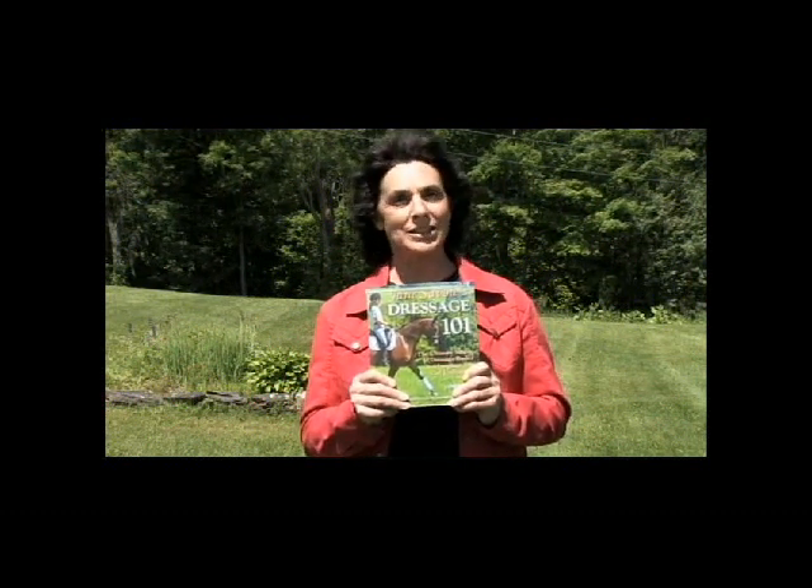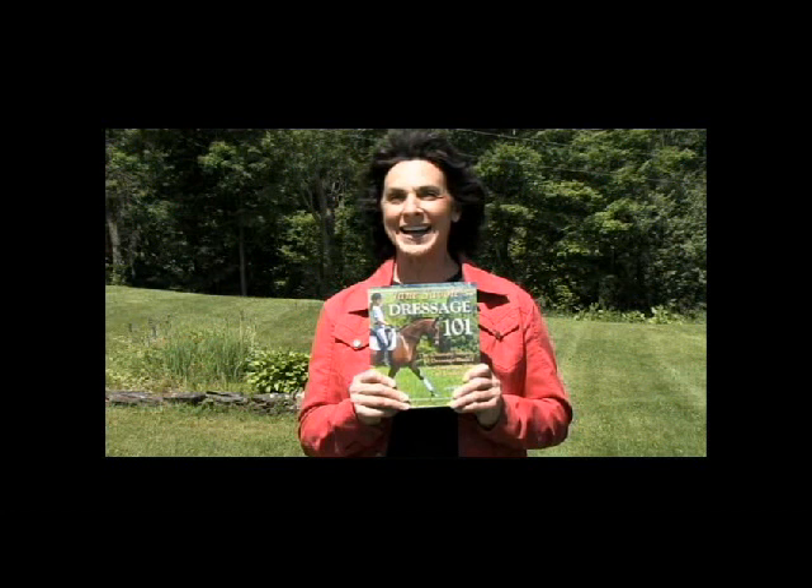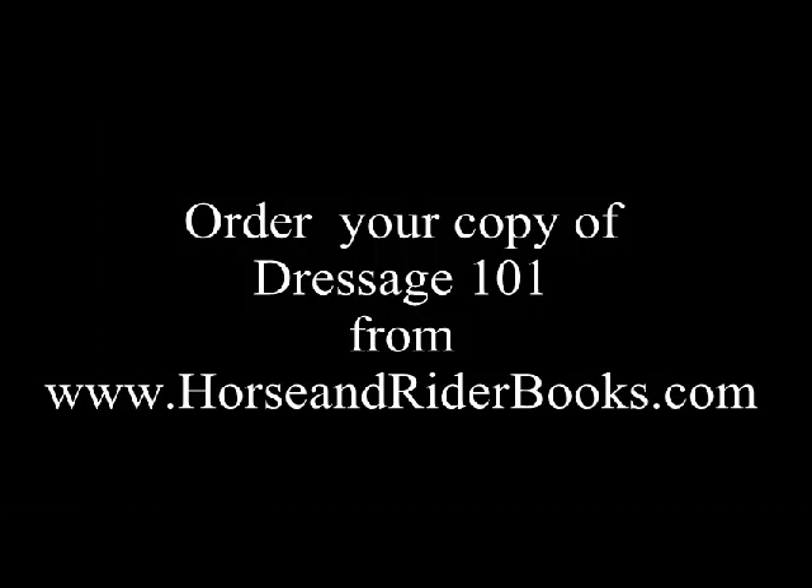To get Dressage 101, you can either go to my website, janesavoy.com, or go to Trafalgar Square's website, horseandriderbooks.com. Have a good ride! Thank you so much.